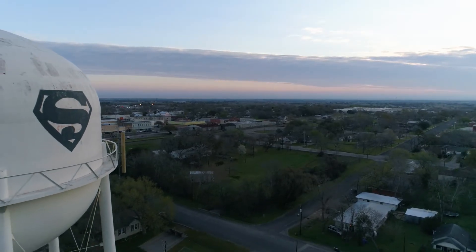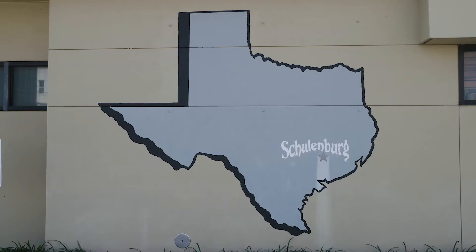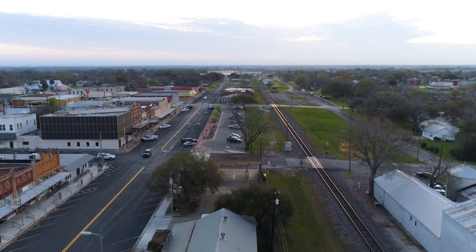Schulenburg is halfway to everywhere. It's a good, vibrant, small, quiet town centered between San Antonio and Houston, Austin and Victoria, so it's very convenient to get to the larger cities.